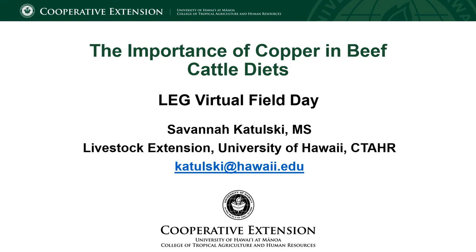Hey everyone, thanks so much for joining me on the first ever Livestock Extension Group Virtual Field Day. This field day program has been brought to you by the University of Hawaii at Manoa Cooperative Extension Service. My name is Savannah Kotolsky and I am the Kauai County Livestock Extension Agent, and the topic of this presentation is going to be discussing copper and beef cattle diets.